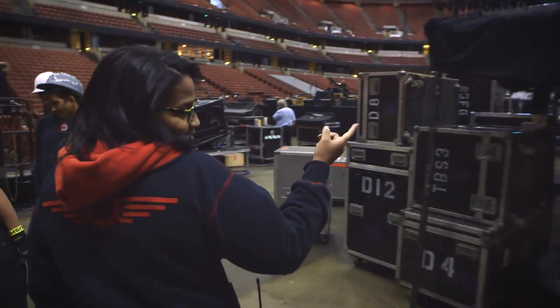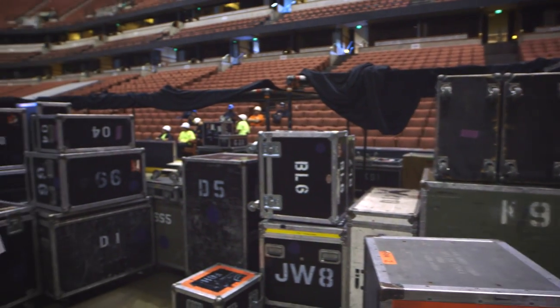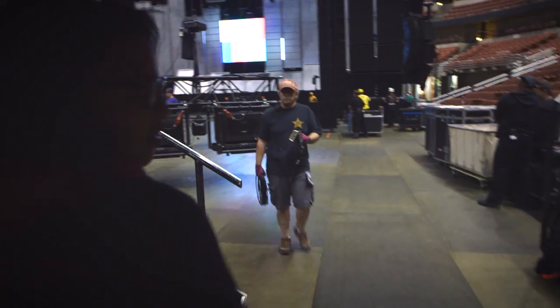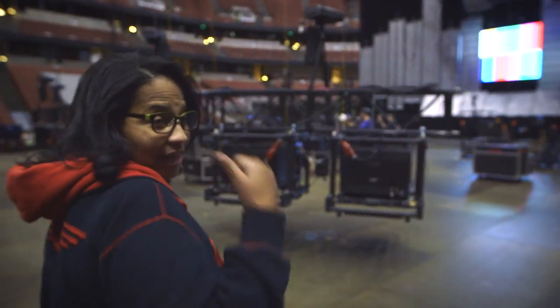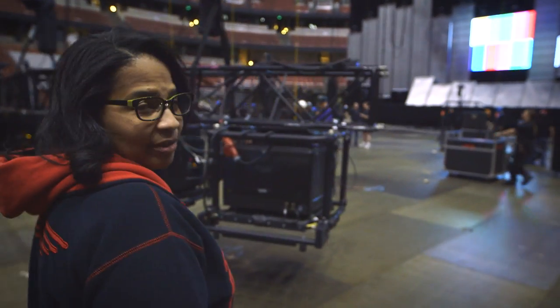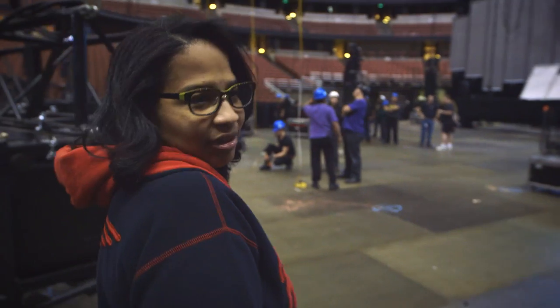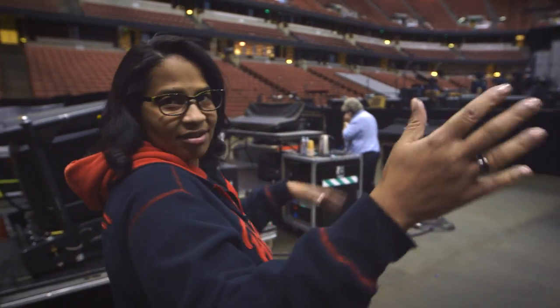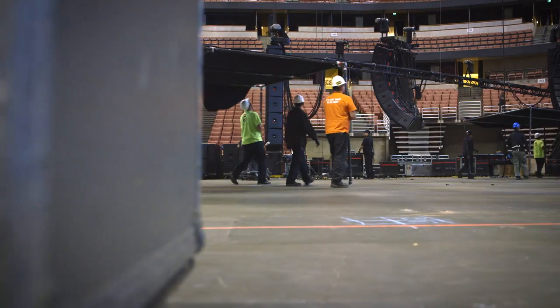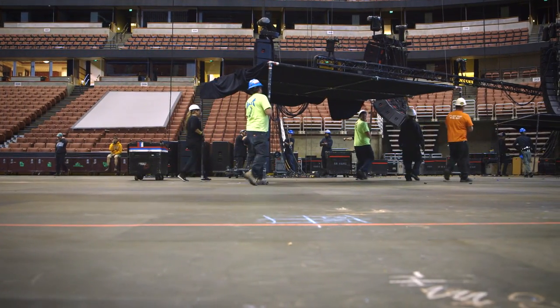These are the bunkers for the backline techs, and these will get positioned right on the side of the stage. We also have two monitor engineers, one stage left and one stage right — they live in that bunker as well. They obviously have to be within eyeshot of the band if something's wrong so they can tweak whatever. The band doesn't want anybody to see all that stuff going on, so all of this gets built and then lifted up and put into place once the stage moves.